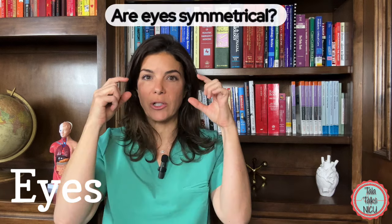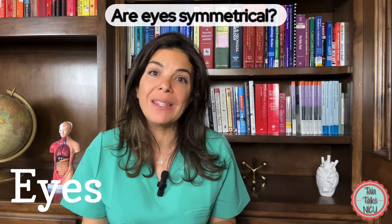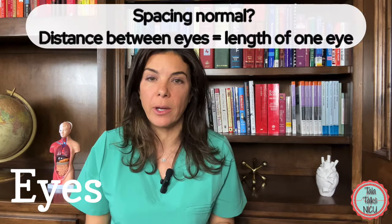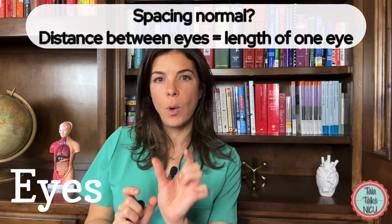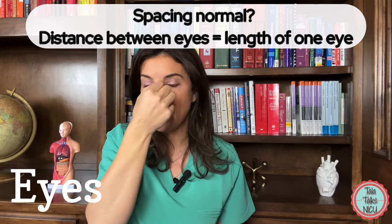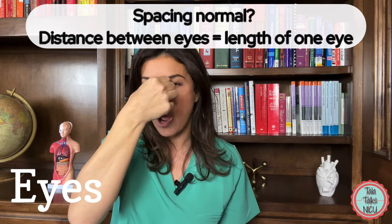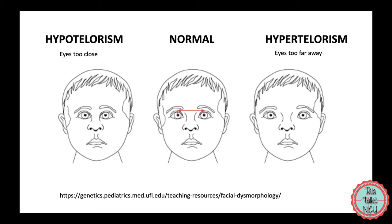When examining the eyes, make sure that they are symmetrical — they look similar to each other — and that they are spaced at a normal distance from each other. You can tell whether the eyes are normally spaced because the space between the eyes should be about the length of one eye from canthus to canthus. So one eye should fit in the space between the two eyes — that's a normal distance.